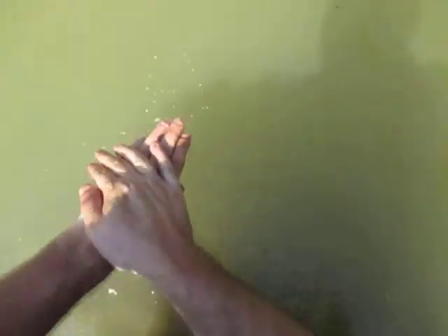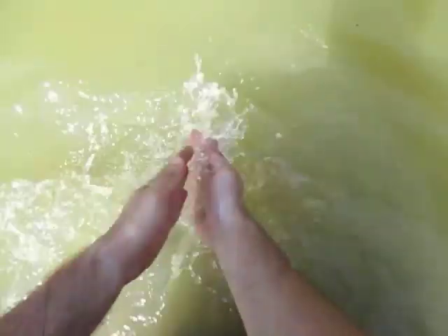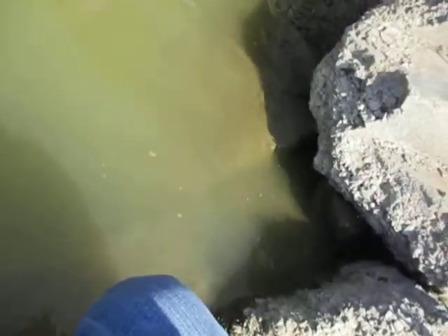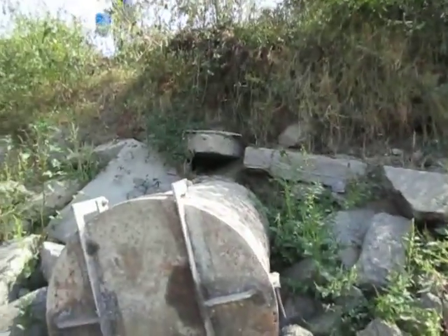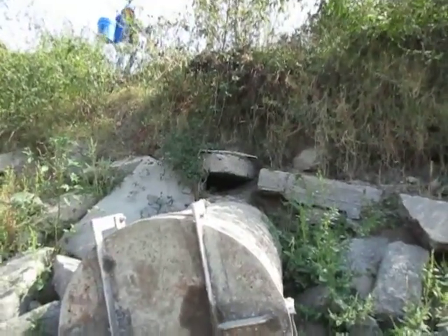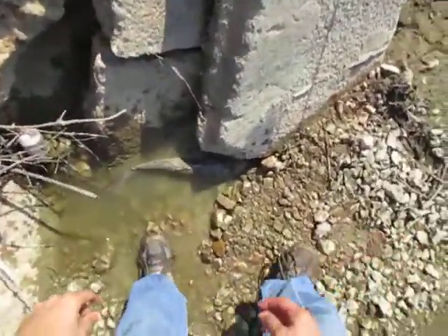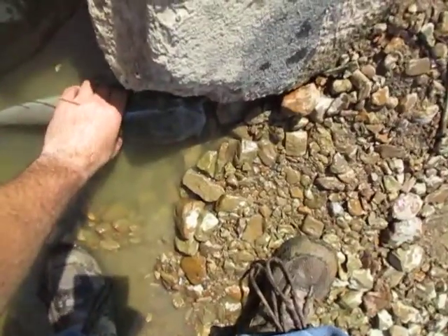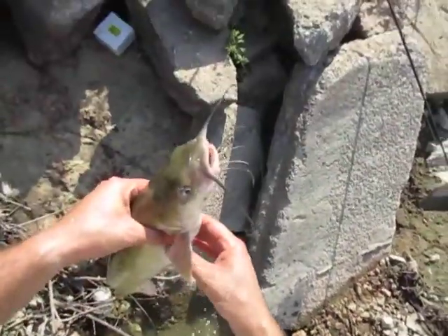Good job, real good job! Is that your biggest catfish ever? That's about three pounds — he might go at least three and a half. It's close. Good sized regardless, and he's pretty healthy looking.